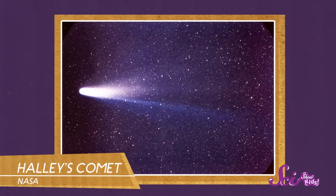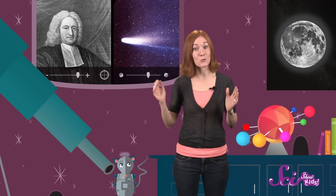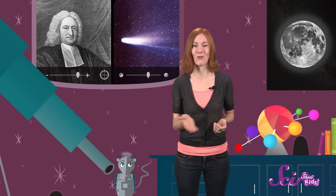Our solar system's most famous comet is probably the one known as Halley's Comet. It's named after English astronomer Edmund Halley, who figured out what it really was. He had read reports about three comets seen flying by the Earth many years apart, but Halley figured out that these three comets were actually the same comet flying past us over and over again. Based on when the comet had passed by the Earth in the past, he predicted when it would come by again — and he was right.